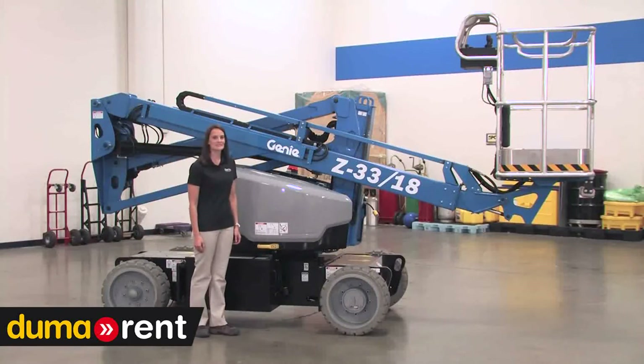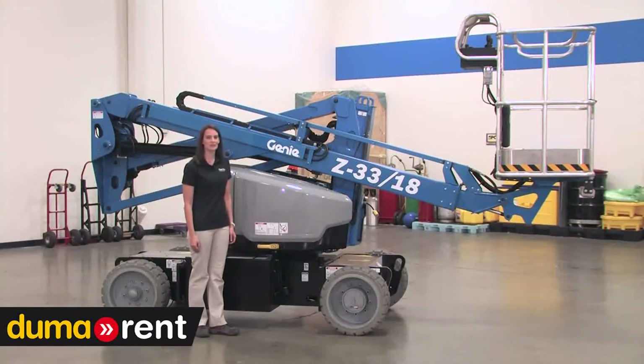Hi, my name is Christine Zesnik, Associate Product Manager at Genie. I'm here to talk to you today about the Z3318. It's the perfect example of the right tool for the right job.